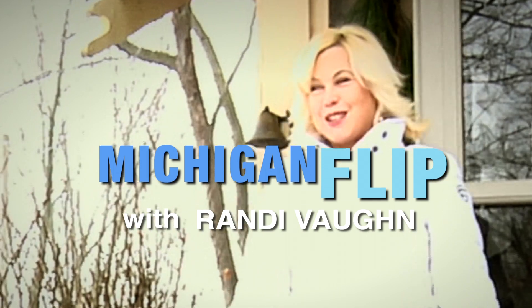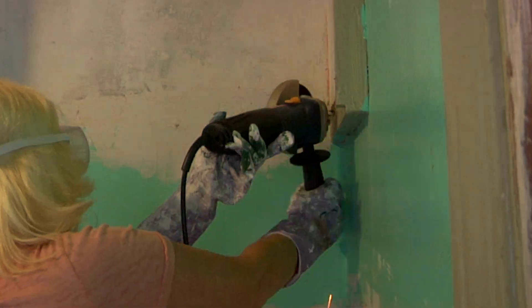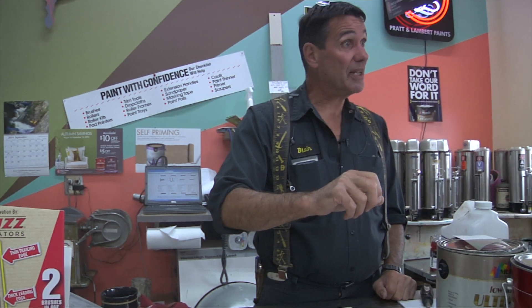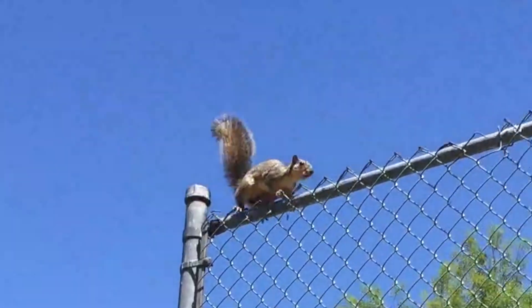I'm Randi Vaughn, and this is Michigan Flip. I'm the real deal. I look for dilapidated properties that need work, time, energy, money. I renovate, I hire, I fire, I get injured, I get filthy. I deal with contractors, I deal with men and women, the dead creatures and the living creatures. Whatever it takes to get a house back on the market, and I share my experiences with you. Why? If I can do this, you can do this.